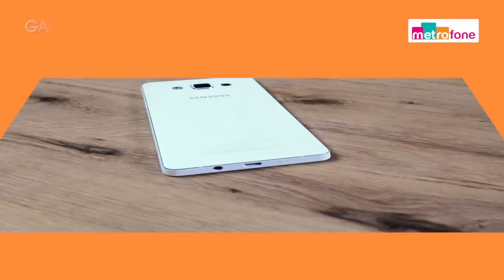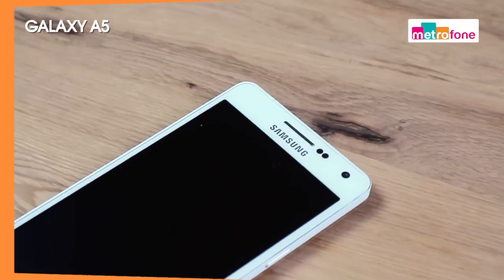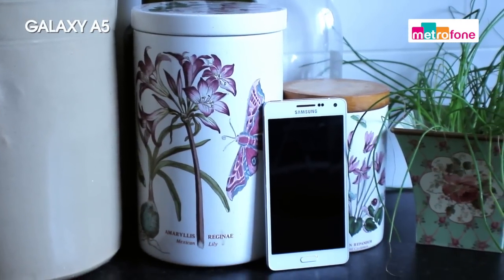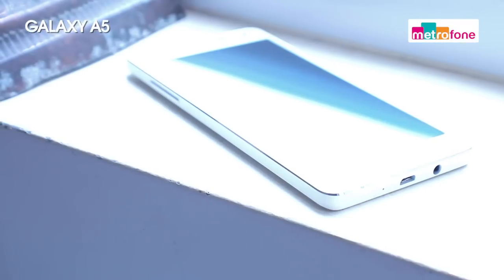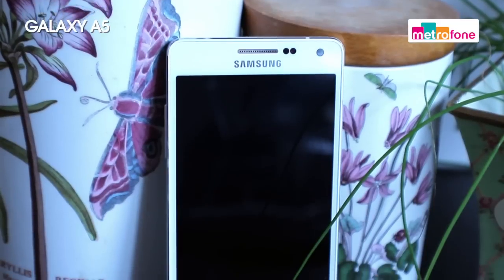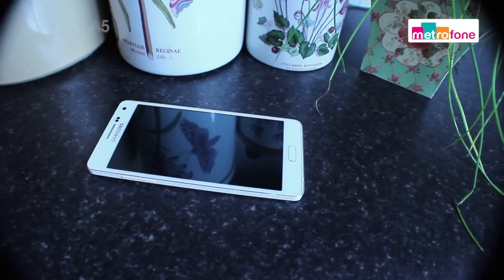On the other side, the Galaxy A5 is a beautiful looking phone. It has a full metal unibody which basically means it looks sleek and it looks cool, and it actually features in the brand new Avengers movie which is coming out soon. So if it's good enough for superheroes, it's good enough for us.